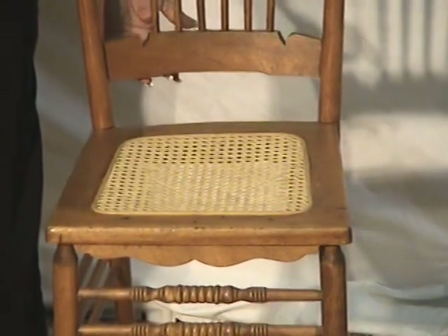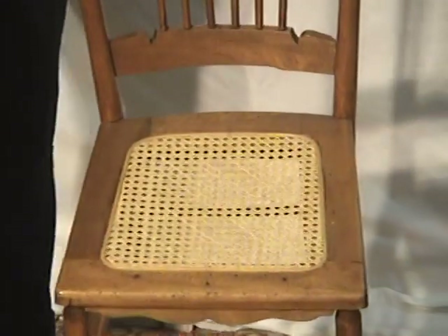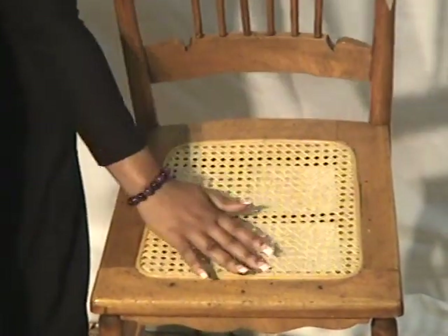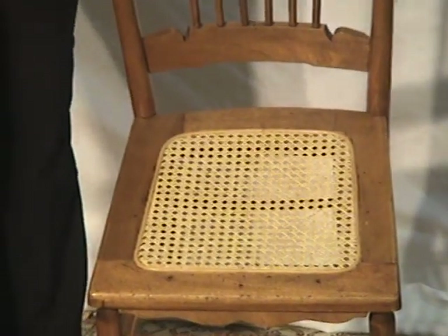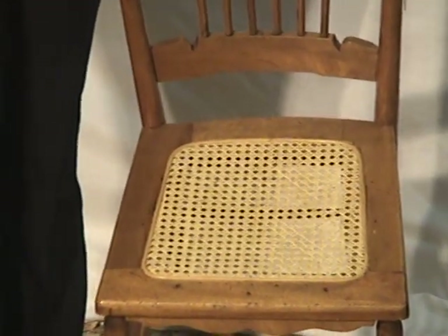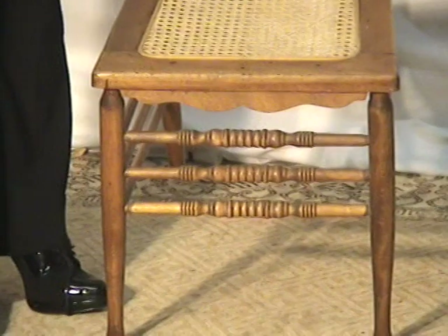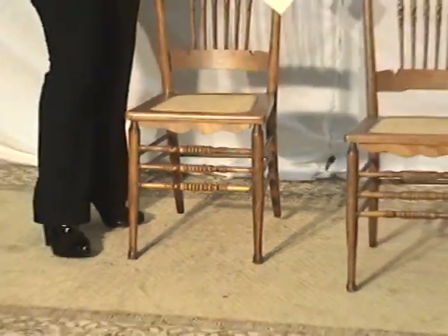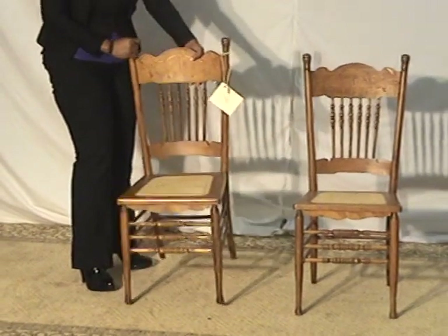Along the seat it's got caning — not original caning, but it's in really great shape. It's not going to need to be redone anytime soon. Very well-made chairs by a brand that antique collectors know and trust very well.